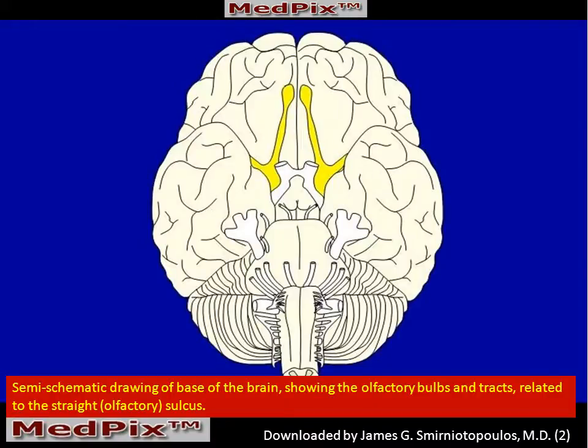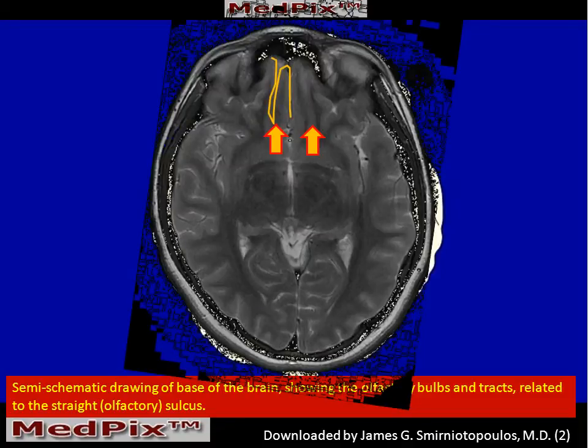If we look at the base of the brain, the olfactory bulbs are relatively easy to identify. They lie between the most medial orbital frontal gyrus, also called the straight gyrus, separated from the medial orbital gyrus by the straight sulcus, oftentimes called the rectal sulcus, which you can see here outlined in yellow.